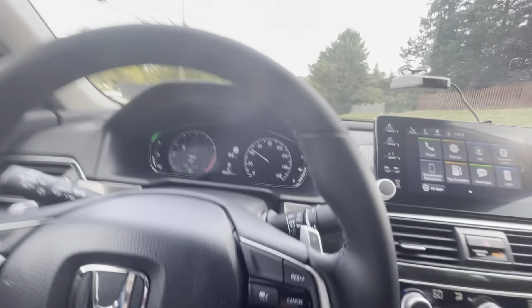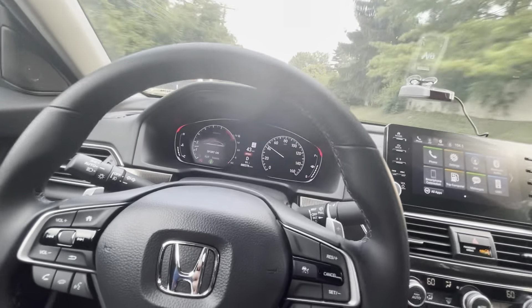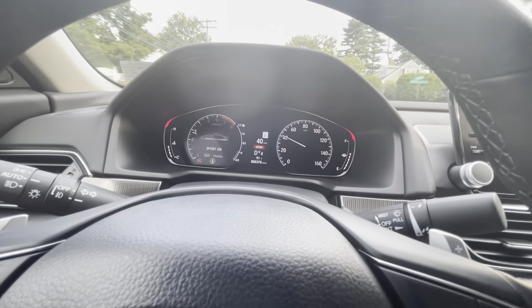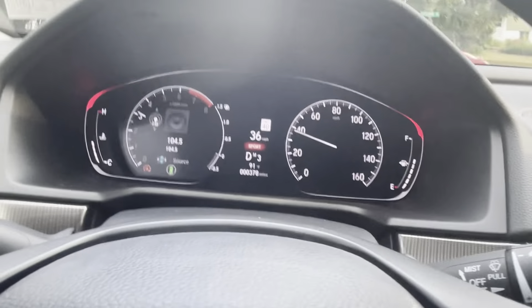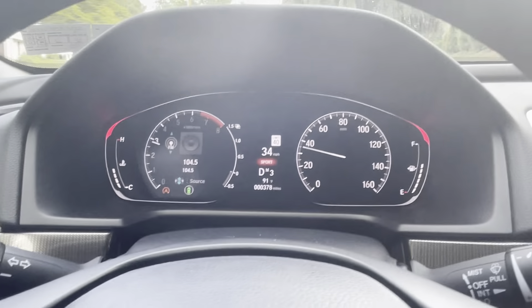One thing I can't wait to get done is the window tint. I haven't driven a sedan in a while and everybody can see you — I like my privacy. Once the windows are tinted this thing will be a lot more comfortable. Going through the paddle shifters in sport mode, you can see the gear indicator come up.